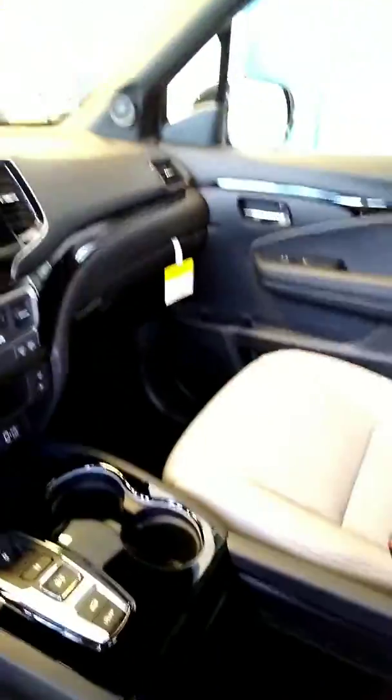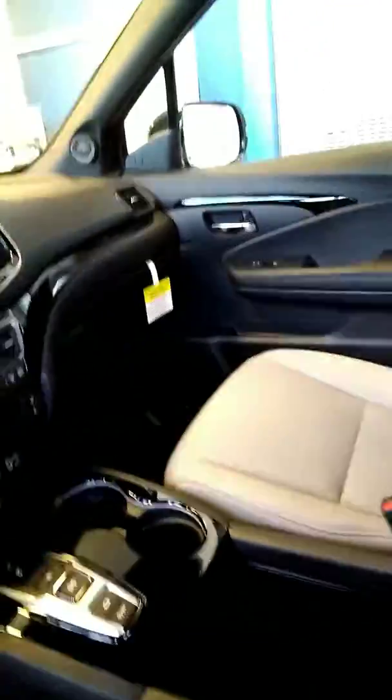Let me get out and show you a little bit about the car. Here's the inside — gray interior, heated and cooled seats. That's what the little ventilation on the seats is for.